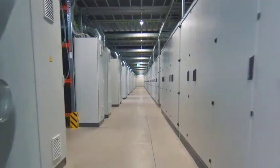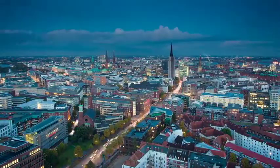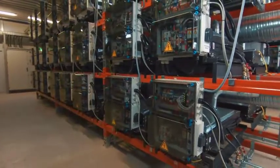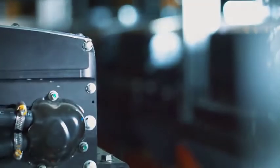Mercedes-Benz batteries store energy when it's not needed and release it when it is. There are many advantages to reusing second life batteries in mass energy storage facilities: they stabilize the electricity network, offset periods of peak demand, and provide an emergency power supply.